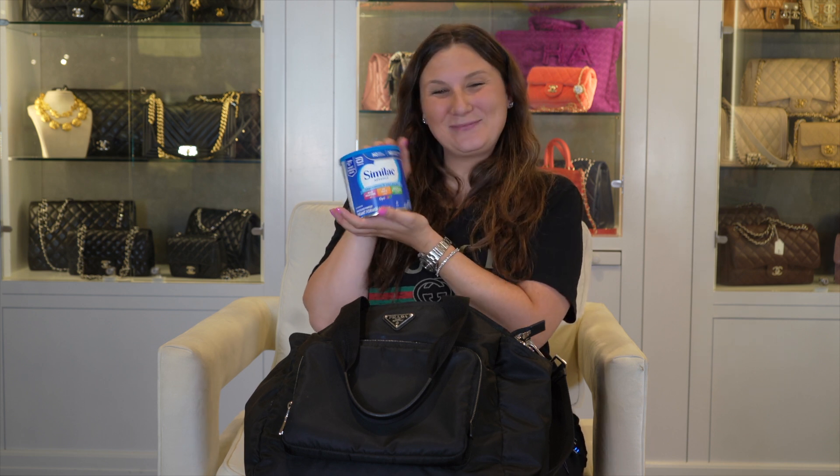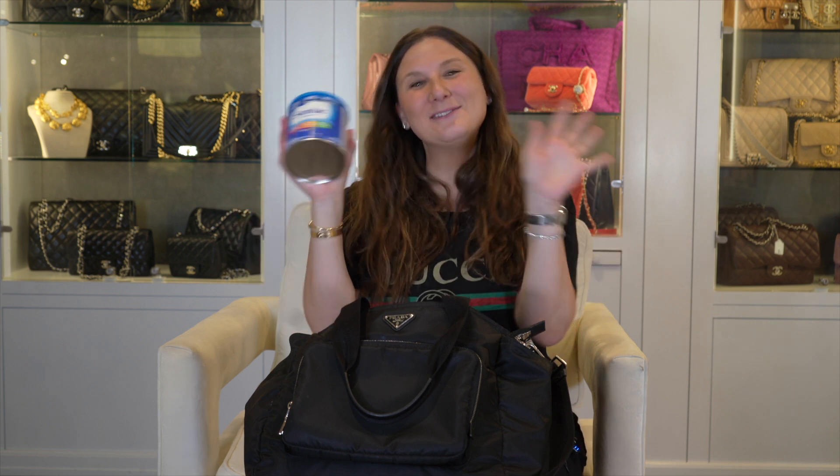Why don't I show you a little bit of what I have? So, somehow I miraculously have formula, which is crazy, because there's a formula shortage in the whole United States of America. If you do need any formula, please message us. We are part of Formula Fairies, and so we can help try to find formula in your area.